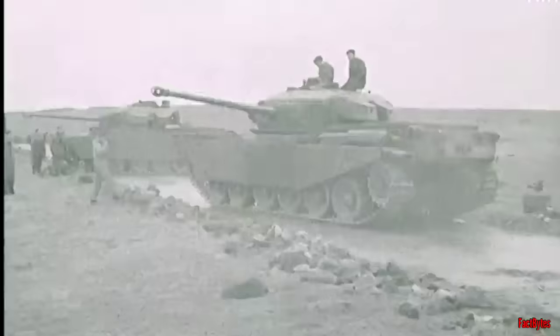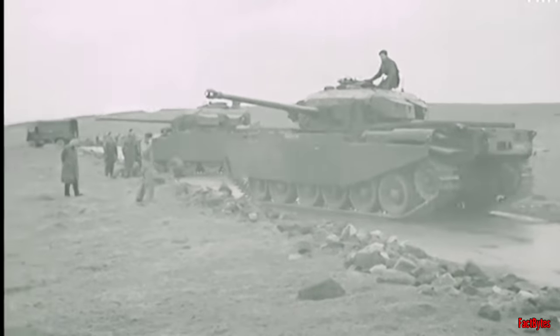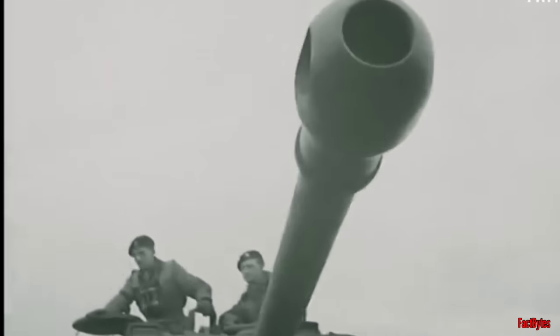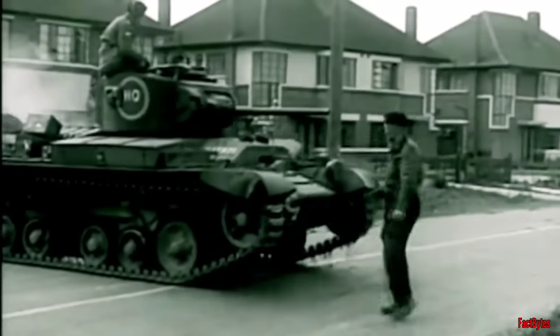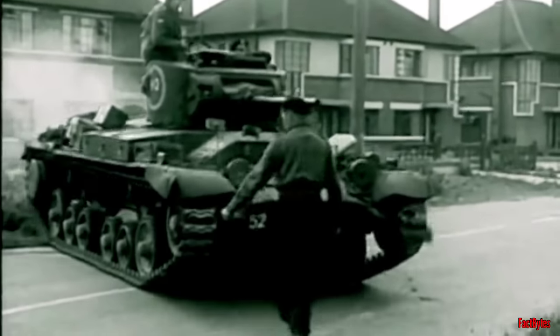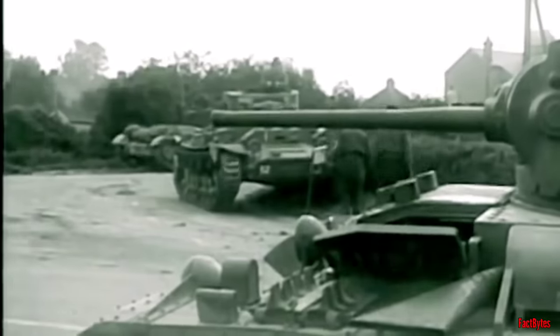It was only in the very late stages of the war that the British managed to develop an effective tank design, although this achievement had no impact on the overall outcome of the conflict. So why did it take Britain a considerable amount of time to develop a tank that was genuinely effective?